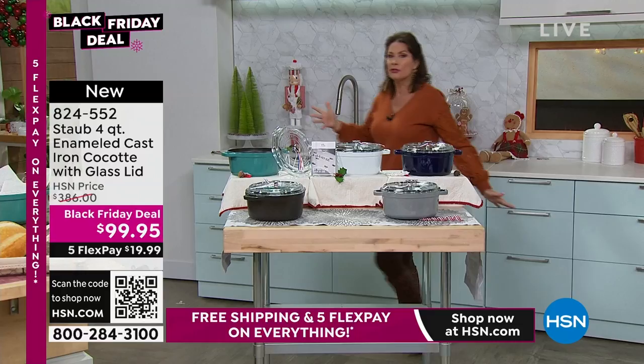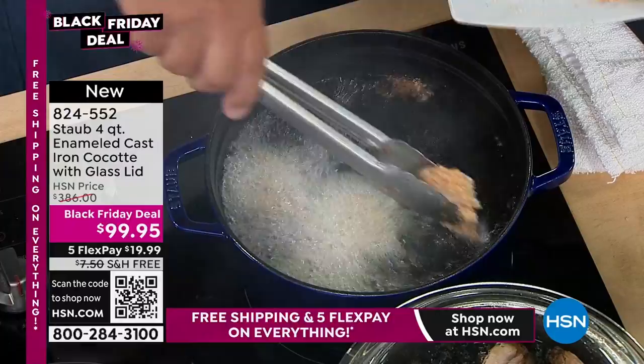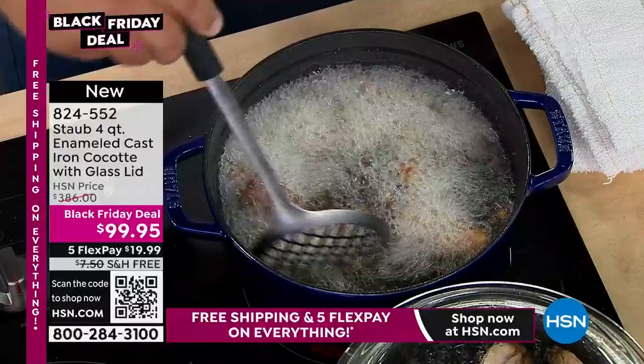Under $100 — you're saving $286 off our price. Compare, shop around. Look at that — we've got some coconut shrimp going in. You can use this as a deep fryer as well. Use whatever oils you like: peanut oil, olive oil, vegetable oil. The greatest part about this is the versatility. You'll be able to do things in your cookware that you've never been able to do with your traditional cast iron.